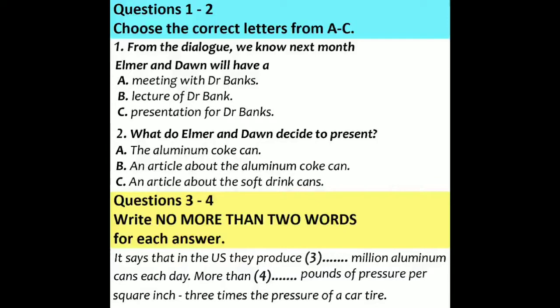Hello, Dawn. Oh, hi, Alma. Glad I've bumped into you. I've just found a great idea for the presentation we've got to do for Dr Banks next month. What, the one on everyday objects? Yes, look at this article. It's really interesting. The aluminium Coke can. You know, Coca-Cola cans, soft drink cans.